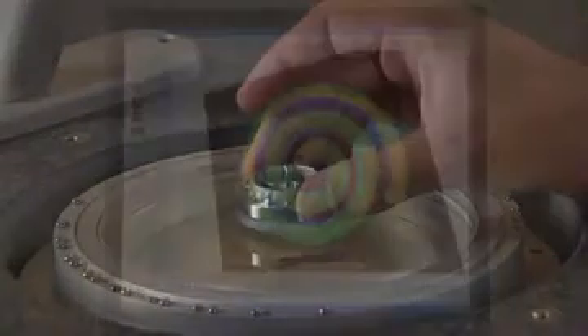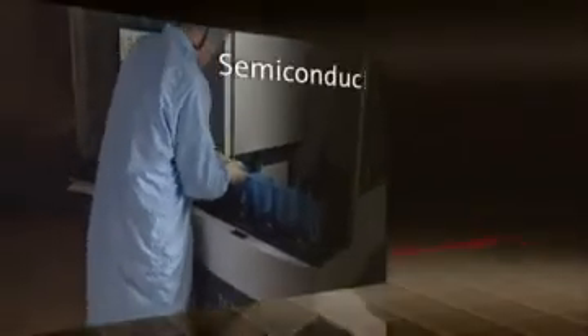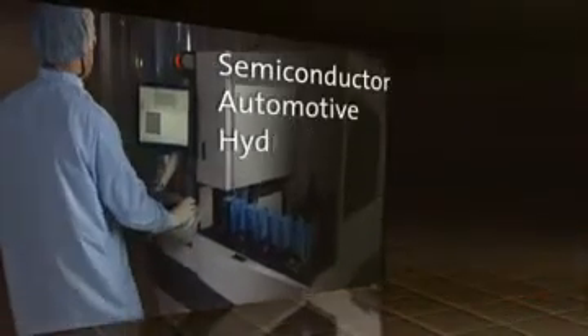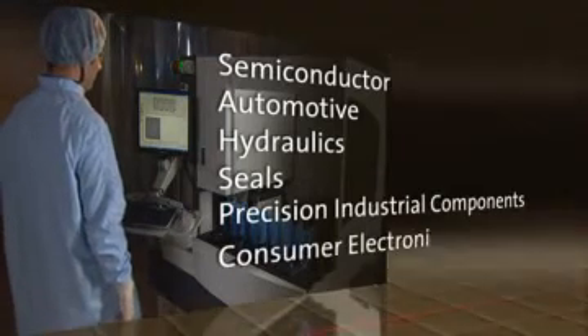Corning-Trapel is recognized as a world leader in non-contact laser-based metrology solutions. For more than 25 years, Corning-Trapel has provided metrology systems for a variety of applications including semiconductor, automotive, hydraulics, seals, precision industrial components, and consumer electronics.